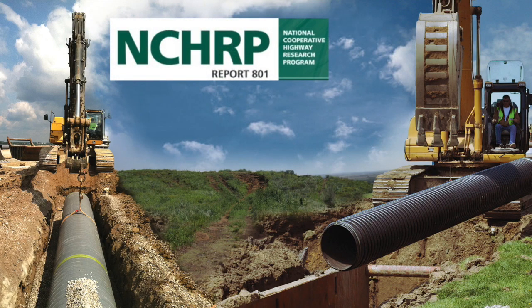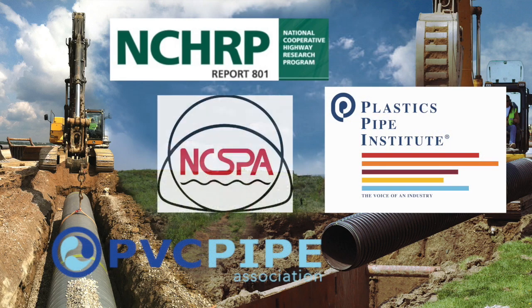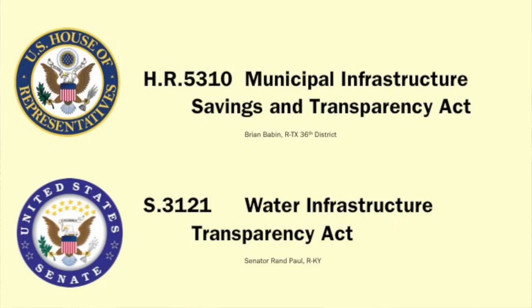Organizations like NCHRP, the Plastic Pipe Institute, PVC Pipe Association, and the National Corrugated Steel Pipe Association also support open competitive bidding. From the federal level, the House of Representatives and the Senate both currently have bills on the floor supporting and requiring open bidding competition.